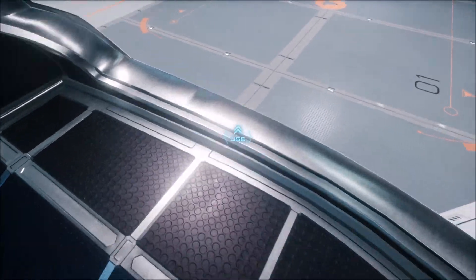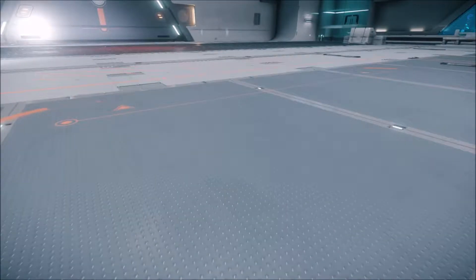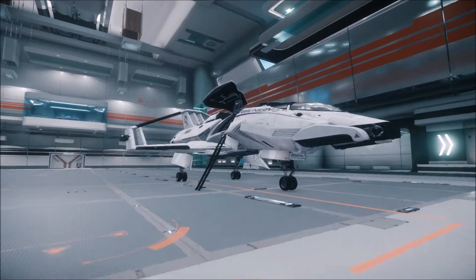I have to admit the 300 series looks pretty cool. I'm sort of a bigger ship guy myself — I have a habit of melting ships and getting bigger and bigger ones. But I do like the look of the 300 series.